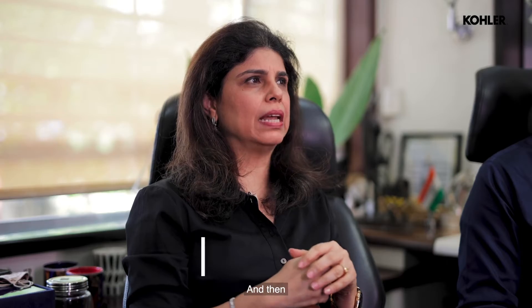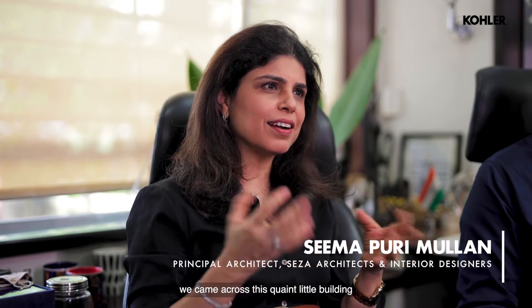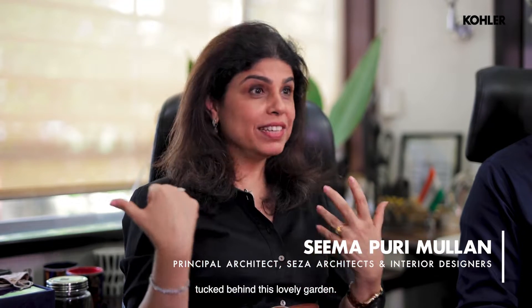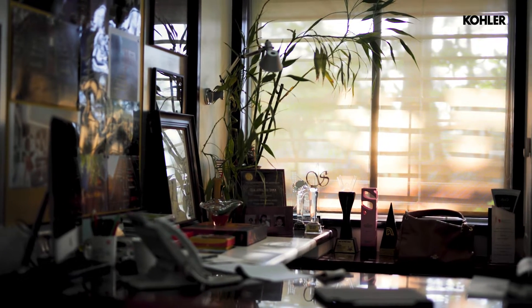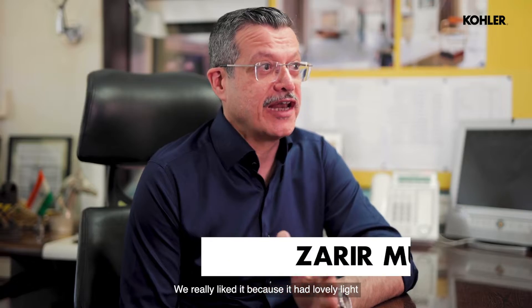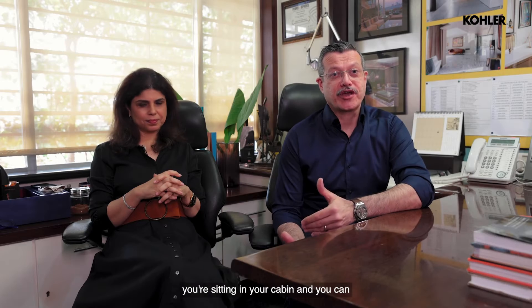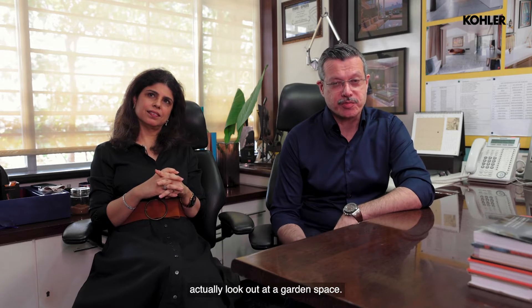We hunted quite a lot and then we came across this quaint little building tucked behind this lovely garden. We really liked it because it had lovely light and ventilation from both sides. It was a Battinga garden, so that's rare in Bombay where you're sitting in your cabin and you can actually look out at the garden space.